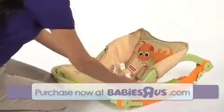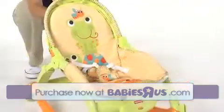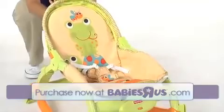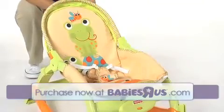It folds easily for storage and offers convenient portability for babies on the go. The chair can be used as a reclined seat or rocker for newborns; extend the seat and convert it easily to the upright position for older babies.